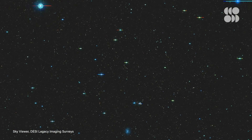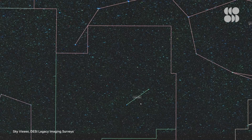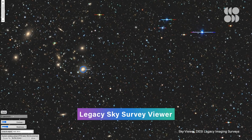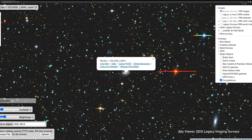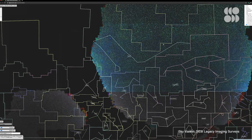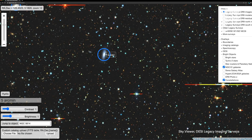Taking in the two billion objects sprinkled over such an enormous backdrop can be a bit overwhelming. To make navigating the stars more user-friendly, the researchers adapted street mapping software to suit their needs. They created a tool called the Legacy Sky Survey Viewer. Users can jump to an object if they know its name, or toggle filters to help find specific object types. They can also turn on overlays to see constellations or which galaxies the researchers plan to further study for the 3D map.